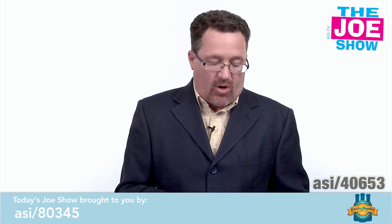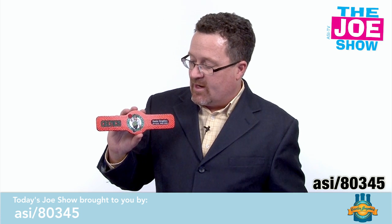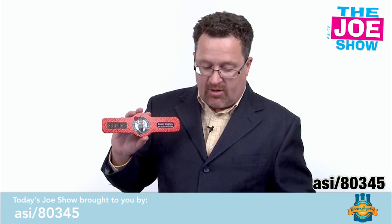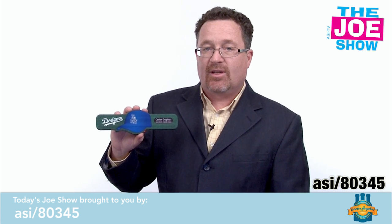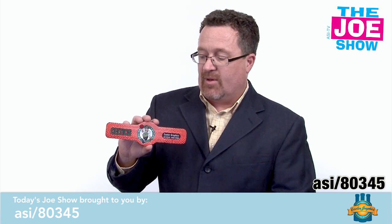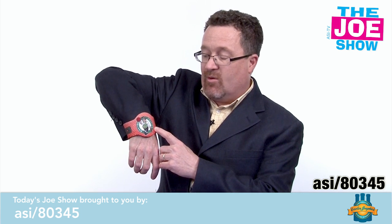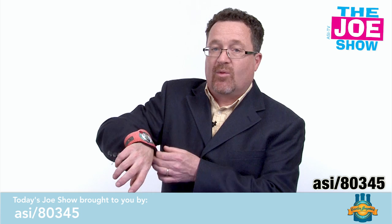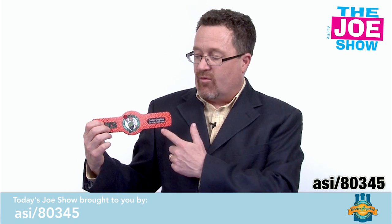Think of that for a target market for that gift. Now we have some products from today's Joe Show sponsor, Cooler Graphics. You'll see this one has a nice logo on the front. Here's another one — the LA Dodgers. This is actually a can wrap. I'll put it on my wrist — it wraps right around when you snap it on. So it can be a wristlet when someone comes into an event, and then they can put it around their beverage.